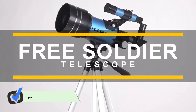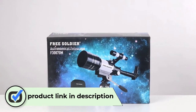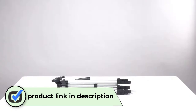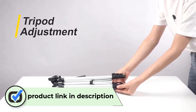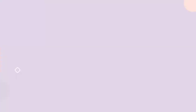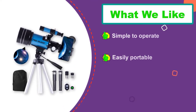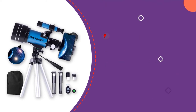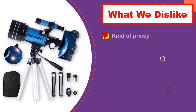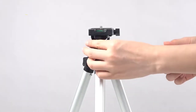Featuring a sturdy tripod stand, this product is a fine option that will suit kids by ensuring accurate positioning of the telescope. The product features a 70mm objective lens that captures the best quality images. It also comes with two eyepieces and 3x Barlow lenses, making it a great option for your needs. The product has a lightweight portable design for outdoor use and convenient storage.